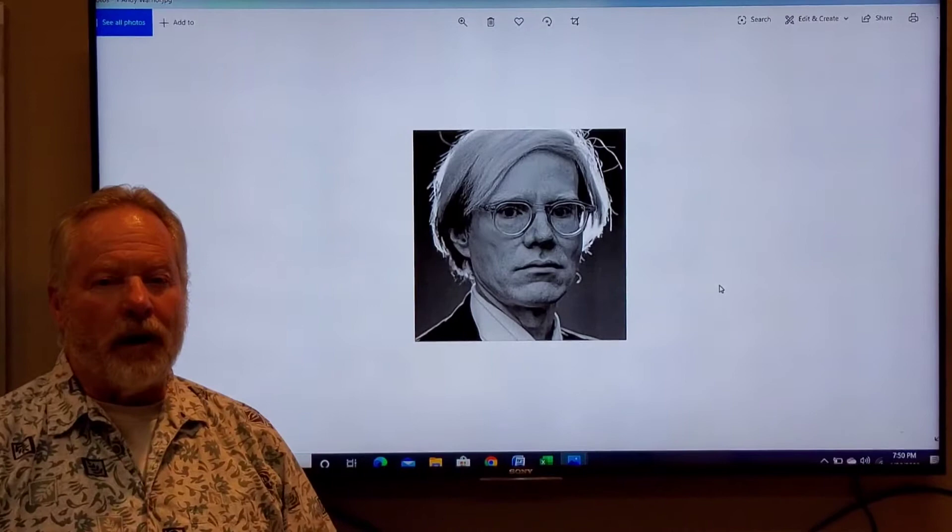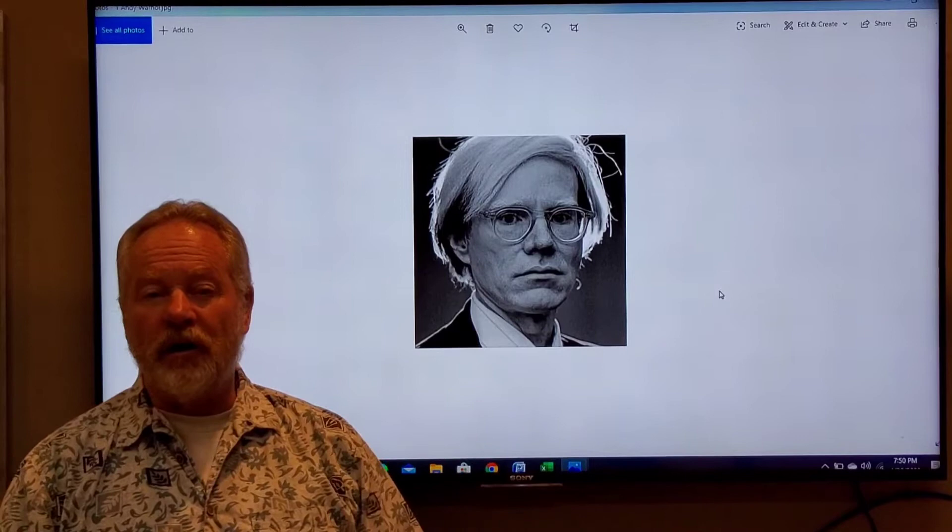Printmaking. Your next project has to do with pop art. Andy Warhol was a pop artist who was actually working as a commercial artist, and he wanted to elevate his work to a higher level.